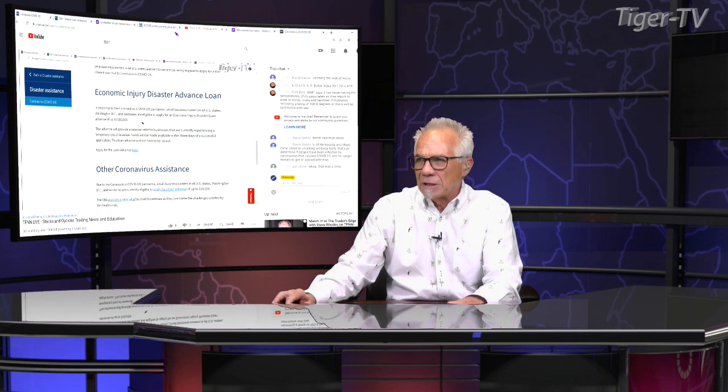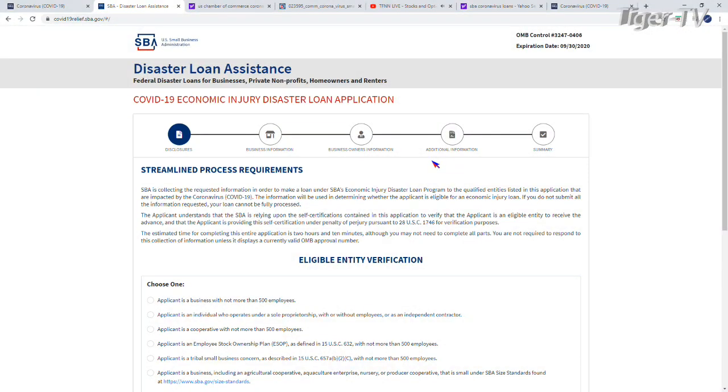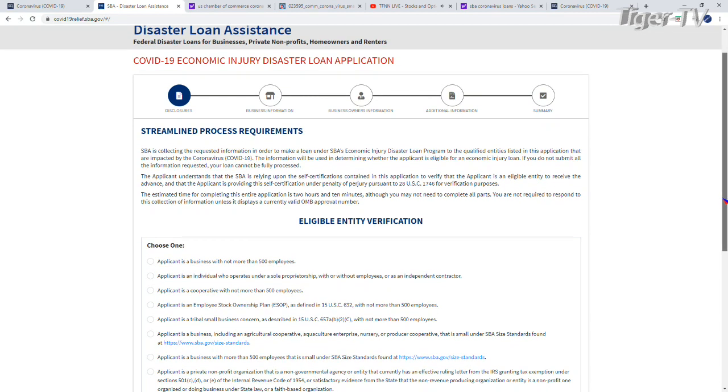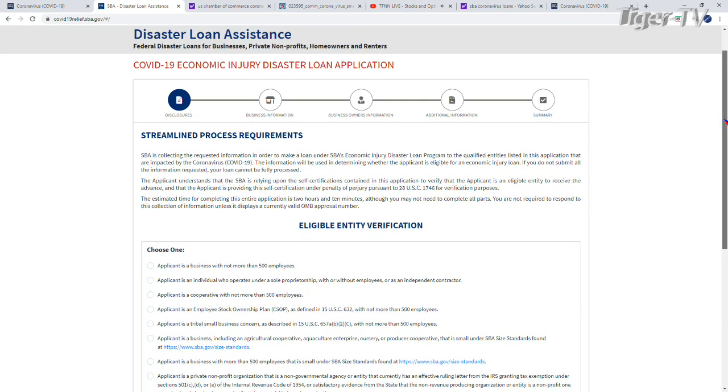All of this is right on the front page of TFN as well — we have the application on there and how this works. When you bring up the application, the bottom line is that this is basically a self-certification financial application. You're not going to have to send in your financials. You are going to have to give them your Social Security number, but just get it done.